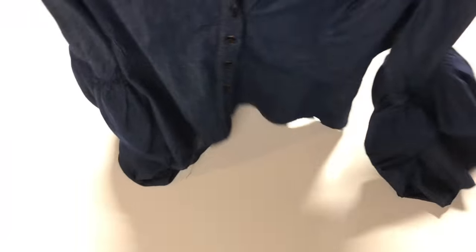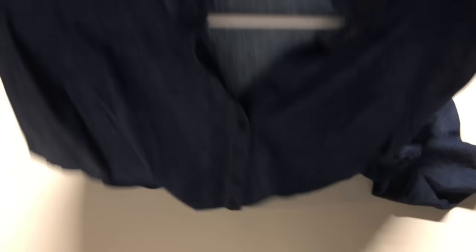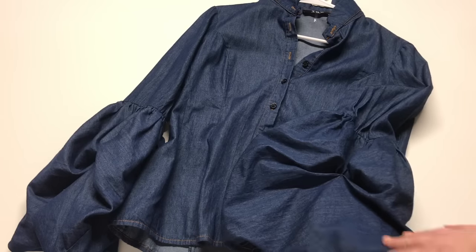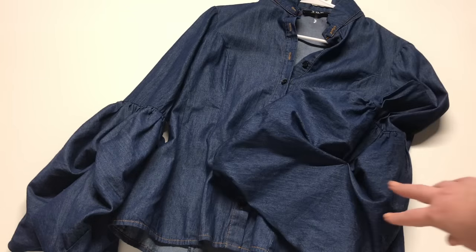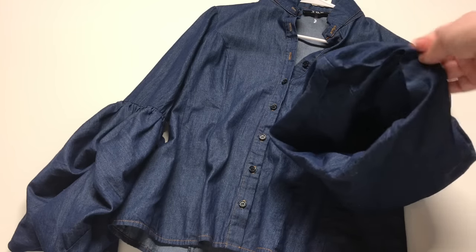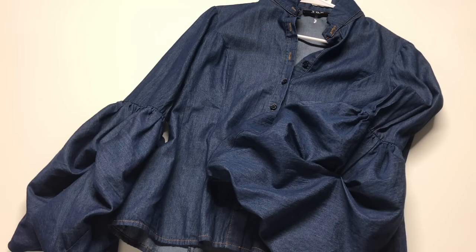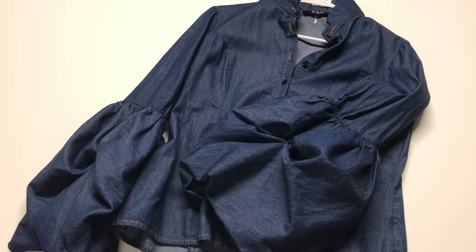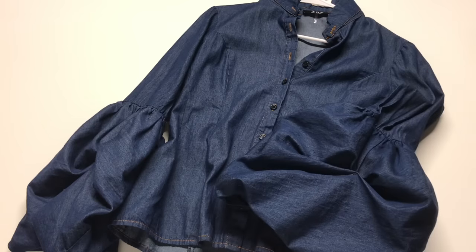Something else that really gets the buyer's attention on Poshmark are fashion-forward pieces, which is why I grabbed this Tove Los Angeles denim shirt. Look at these sleeves — they are bell sleeves to the max, absolutely gorgeous. Poshmark does tend to attract a younger and more fashion-forward crowd. Not everyone's going to want to wear a sleeve that large, but if your buyer is looking for something out of the ordinary, this could be the perfect piece. So if you find something a little more daring fashion-wise, it could be a good idea to think about Poshmark.